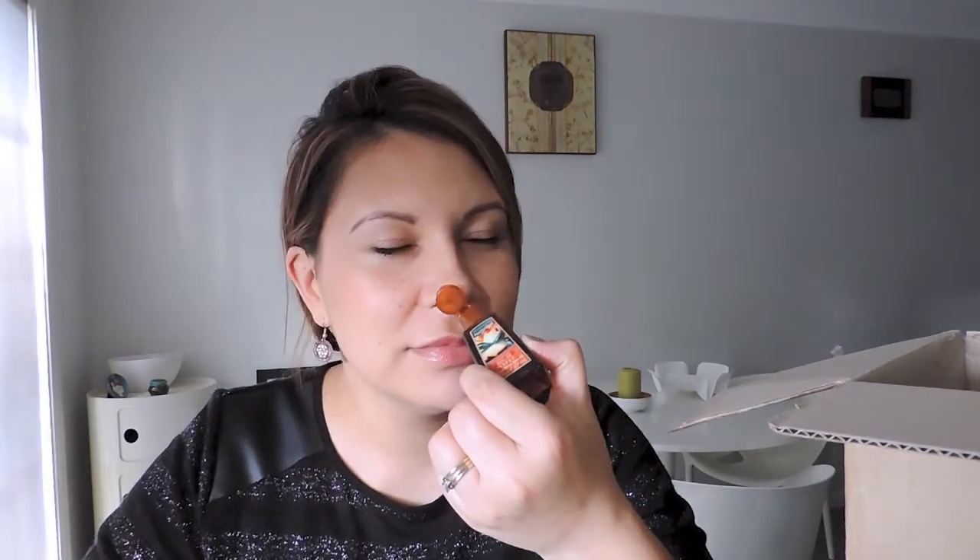Oh my god, it smells so good, it makes my mouth water! It smells like a cross between proper maple syrup and a caramel-y sort of thing. On the back it says it's enriched with Tahitian palm milk. It's listed as $1.75 US and we paid $2.95 Australian here.